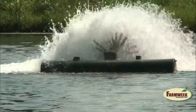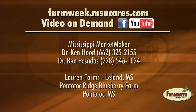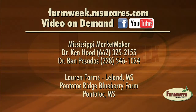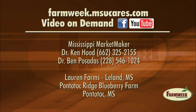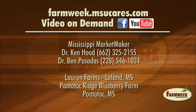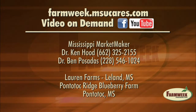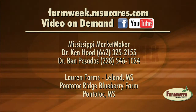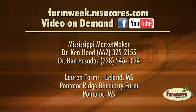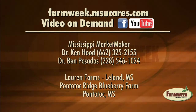I'm Amy Taylor reporting. Go to the Farm Week website if you'd like to see this story again on Mississippi MarketMaker. The website is farmweek.msucares.com. You can also find us on Facebook and YouTube. We will have links to the Mississippi State University Extension Service with Ken Hood and Ben Posadas so you can learn more about MarketMaker. We'll also have contact information for Lauren Farms and the Pontotoc Ridge Blueberry Farm on our Farm Week website.